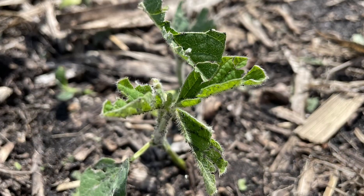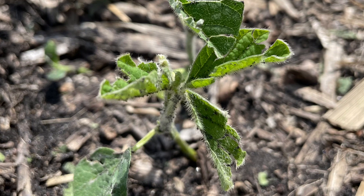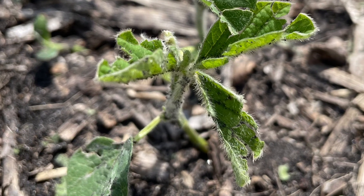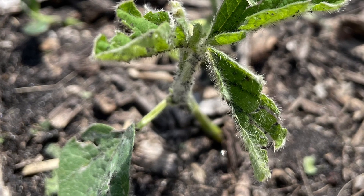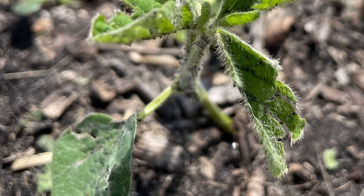Hail and soybeans is never a good day. We did have a little bit of hail last week. Soybean crops have an amazing ability to respond to leaf loss from those hail events. Plants with any remaining green leaf tissue will develop leaves from the auxiliary buds.